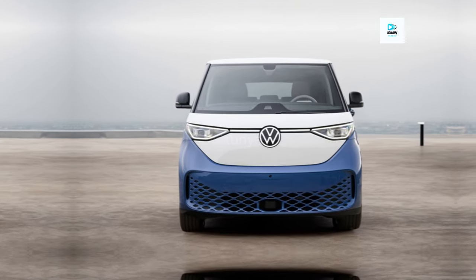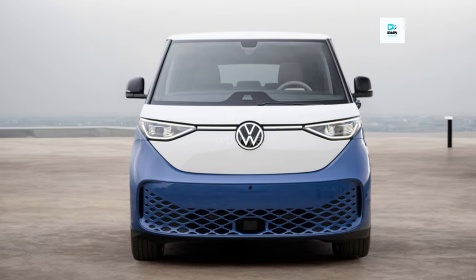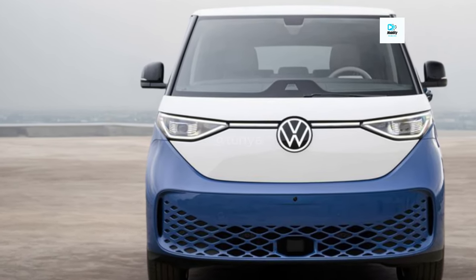With fewer large EV alternatives available for families, and electric vehicles becoming more and more popular every year, the 2025 Volkswagen ID. Buzz seeks to fill a mostly unexplored sector.